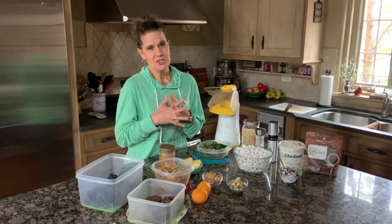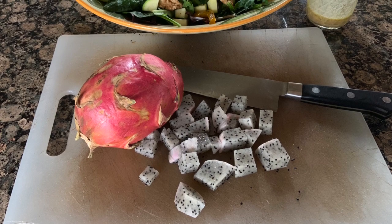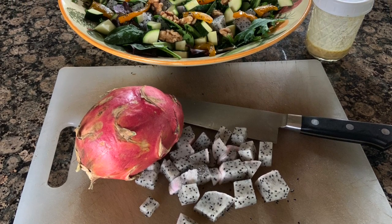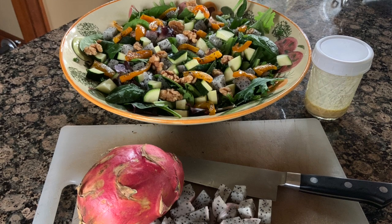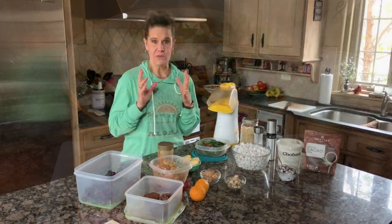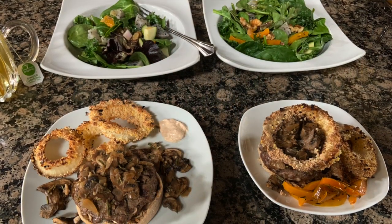And then for lunch, we had found some dragon fruit on sale at the store. If you've never had dragon fruit, my closest comparison would be to compare it to a kiwi in texture and flavor. You peel it and we dice that and put it on our salad along with some sugar snap peas and a zucchini. And that was our lunch along with leftover burgers and onion rings from last night.